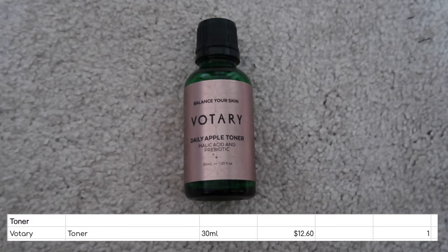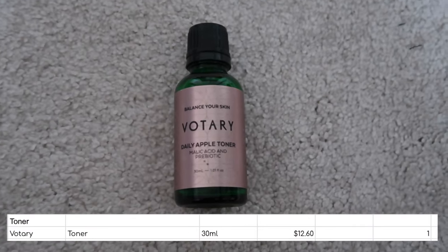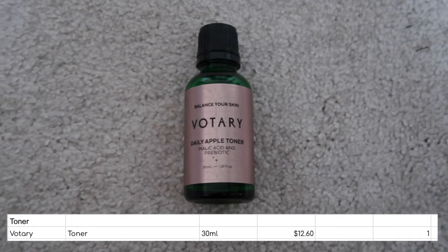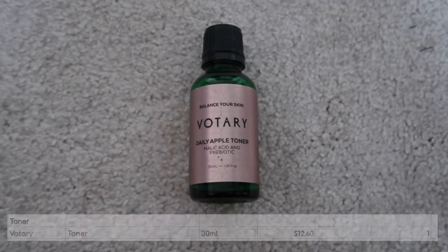I finished one toner, this one from Votary. It was fine. I'm not going to rush to repurchase it. If you're interested in trying it, don't let me put you off — there was nothing wrong with it, but I didn't love it.